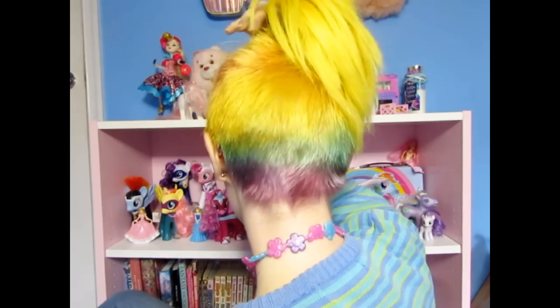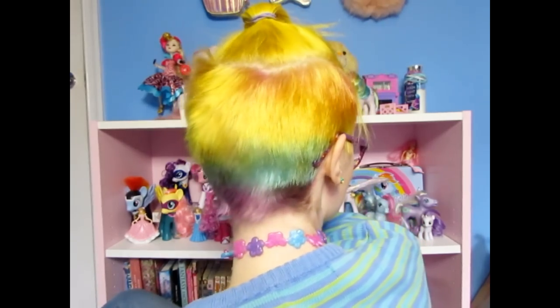My seasonal job just finished, which means I am finally allowed to dye my hair again. So I did it literally the day after my job ended — I went out, got all the hair dye, and did my hair. It's not super even in the back because I did it myself, but you can still see that good rainbow. It makes me really happy.